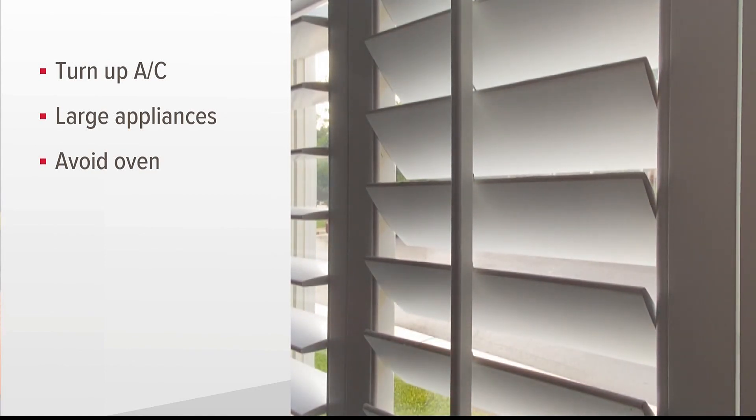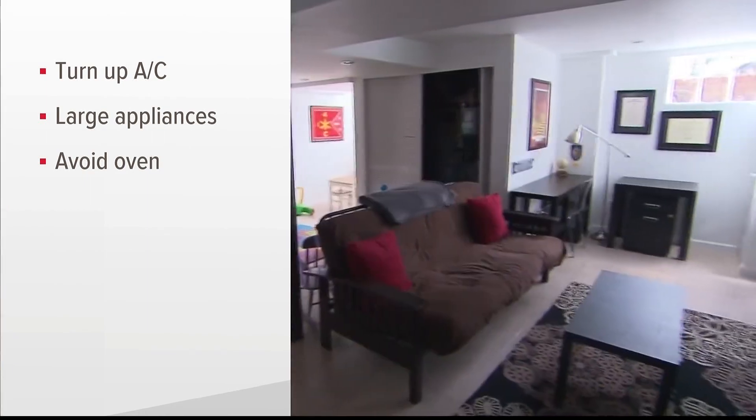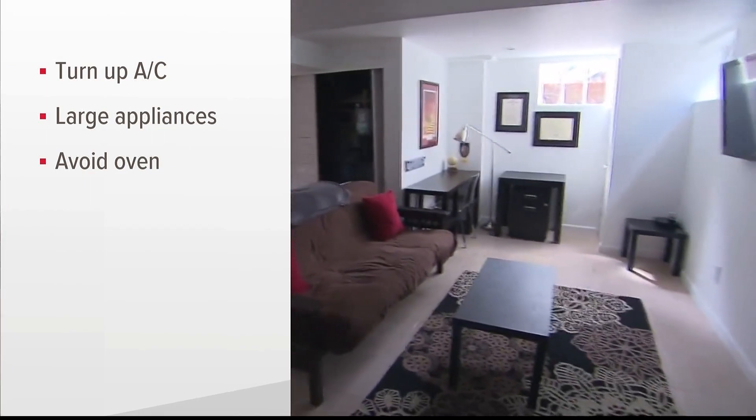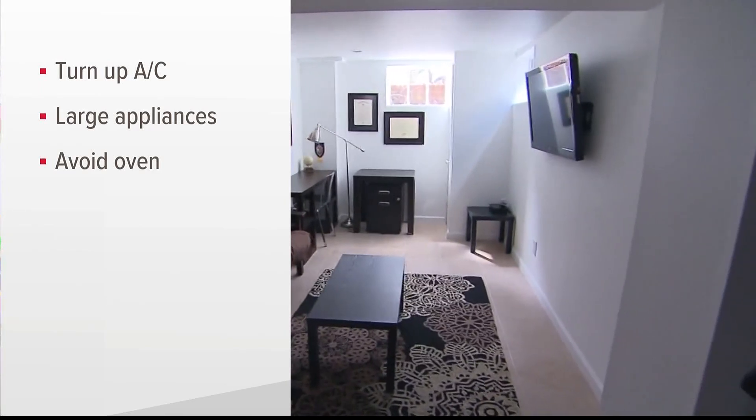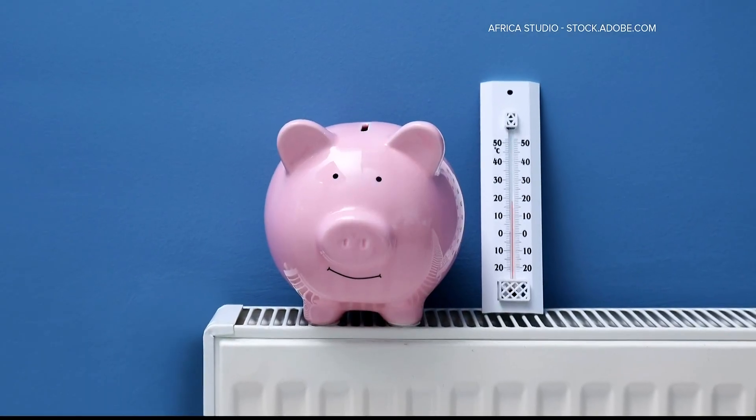Also, take a look at the weather stripping around them and replace it if needed. You can also unplug some of your electronics, or try using a sensor that will turn them off after they haven't been used for a certain amount of time. Hope you can save some money and still stay cool.